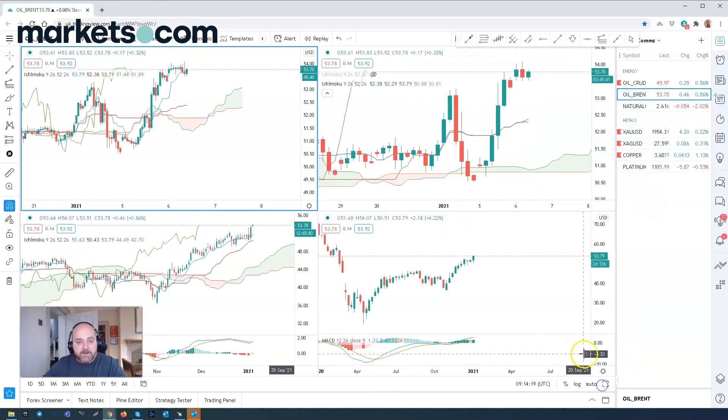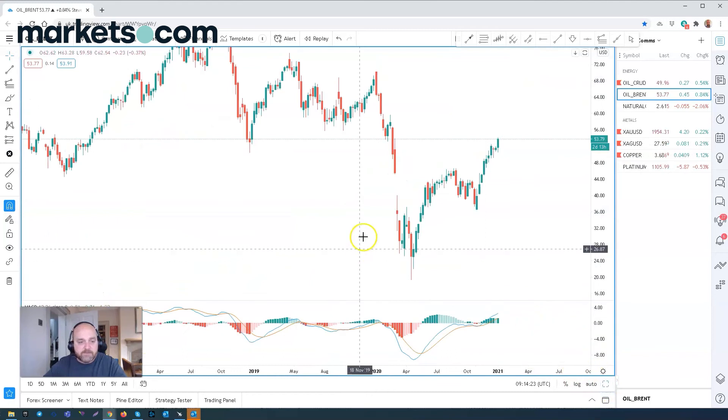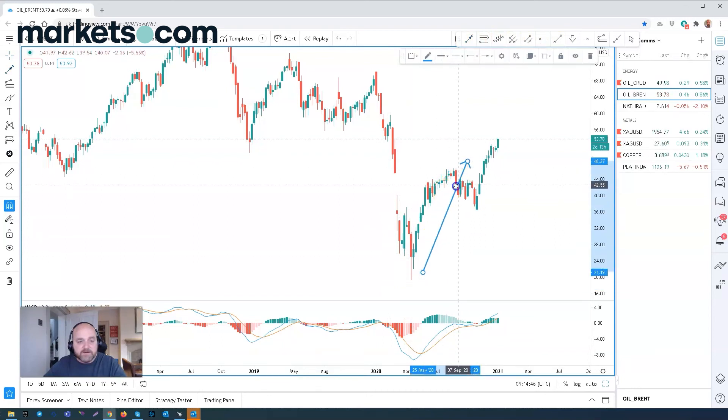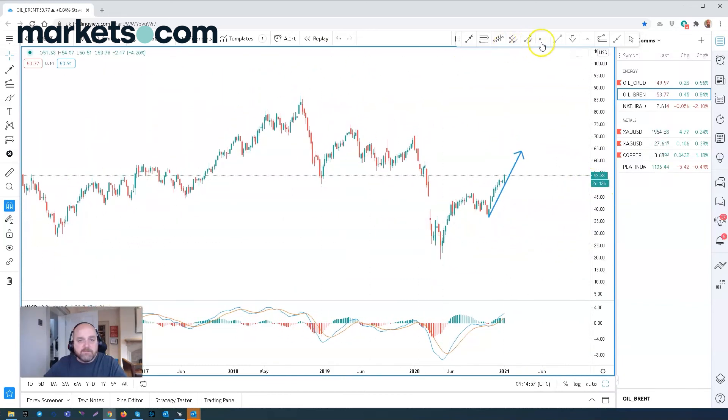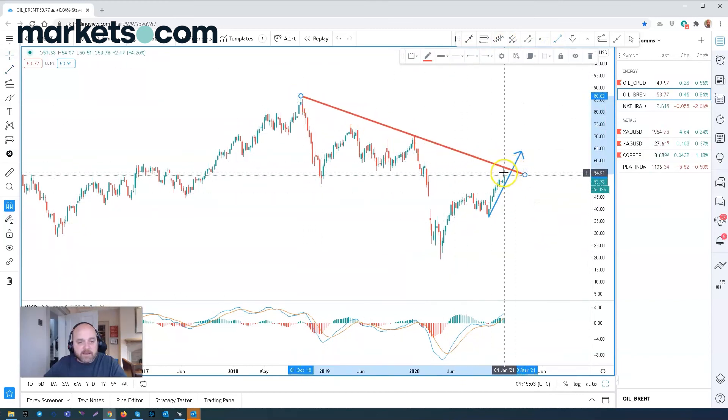Looking at Brent crude — a similar sort of price action. On the weekly chart we can see that we had the big gap in the chart, a low of $45 and a high of $40, so a $5 gap. Again, that was filled, and price action is looking to really correct in this AB equals CD correction, targeting a move up towards the $63 to $75 area. For resistance levels in the oil markets, I'd be looking at potential resistance coming in around $57 on Brent oil.